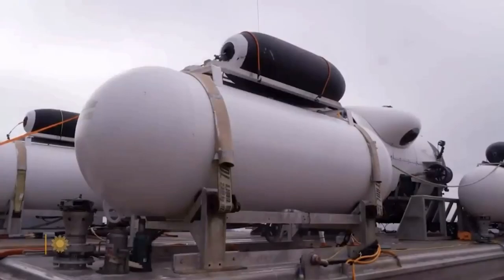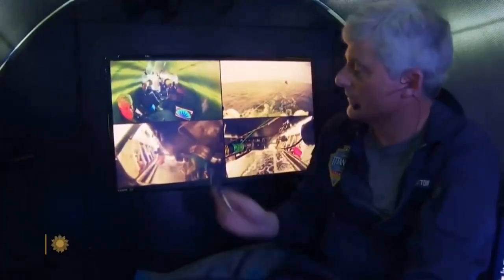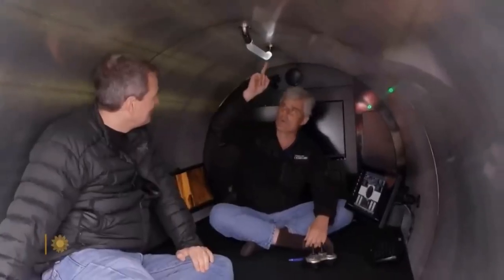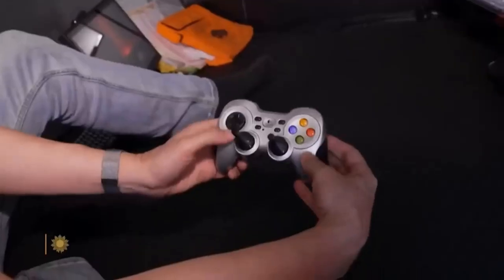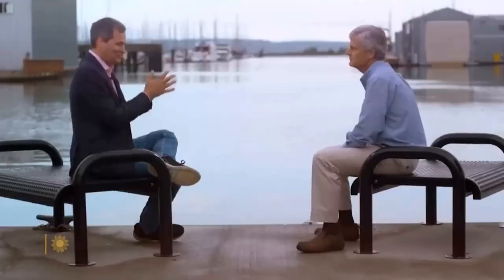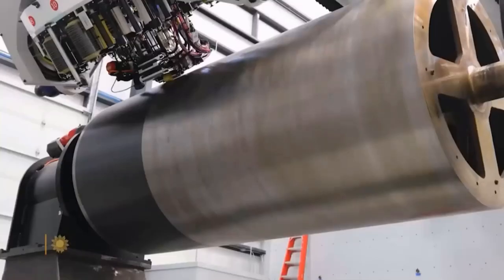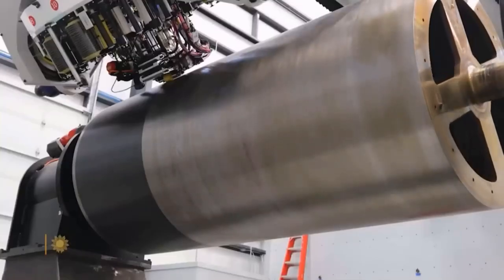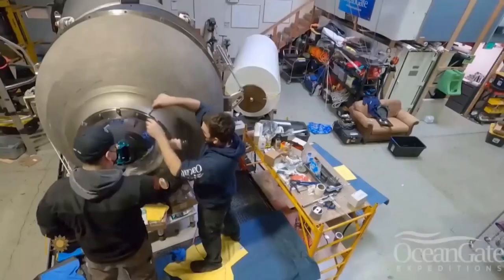And yet I couldn't help noticing how many pieces of this sub seemed improvised. We can use these off-the-shelf components. I got these from Camper World. We run the whole thing with this game controller. It seems like this submersible has some elements of MacGyver-y jerry-riggedness — you're putting construction pipes as ballasts. I don't know if I'd use that description of it, but there are certain things you want to be buttoned down. The pressure vessel is not MacGyver at all — that's where we work with Boeing and NASA and the University of Washington.